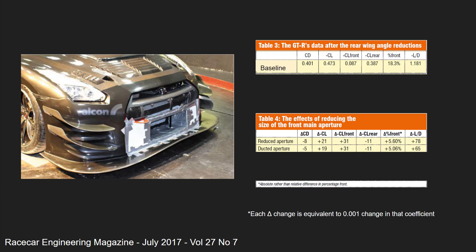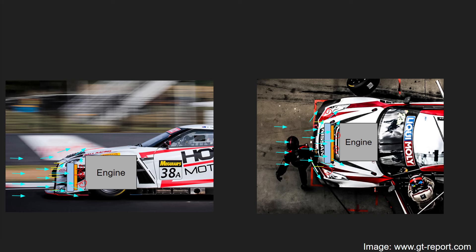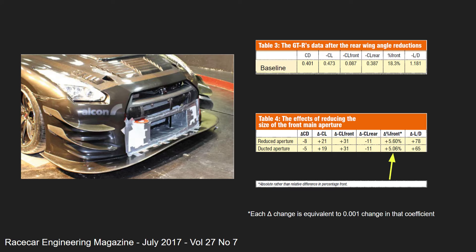If we go one step further and build in some ducting, as the team did in their next test, we are further reducing the amount of air flowing where we don't want it — that is, around the radiator and into the sides of the front bar — helping to further reduce drag and front lift, giving us the better aero balance seen here.